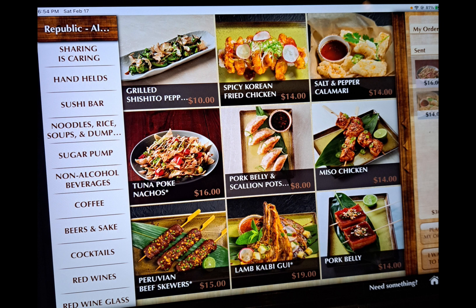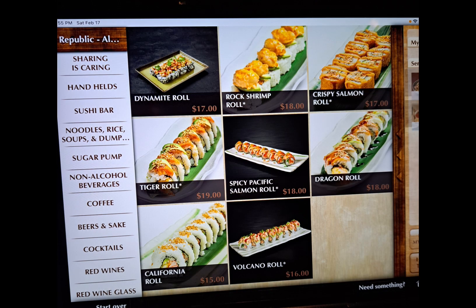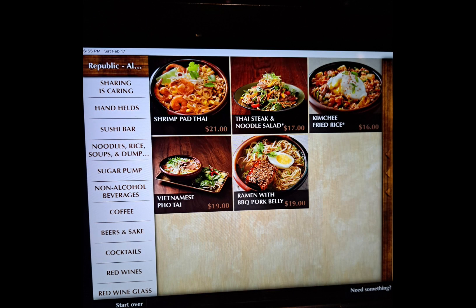Our favorite from the Sharing is Caring menu is the poke nachos. Here we have handhelds — our favorites from this menu are the tuna pizza and the wonton tacos. Here we have sushi rolls — my personal favorites are the dragon roll and the volcano roll. Here we have noodles, rice, soups, and dumplings.